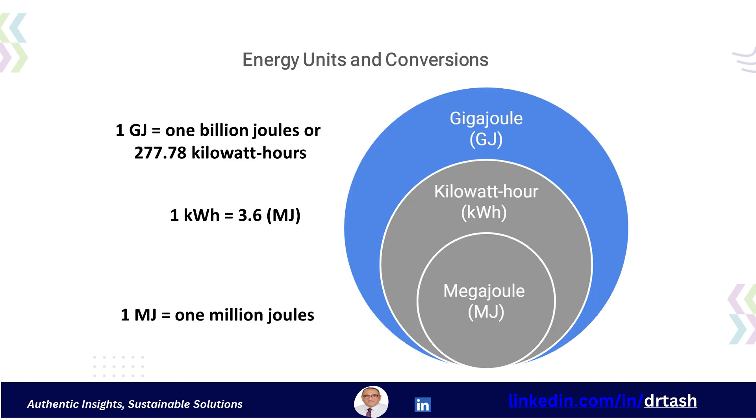Let's look at other common units that an energy manager will encounter. The kilowatt hour is a common unit, particularly for electrical energy — one kilowatt hour is equal to 3.6 megajoules. One megajoule is equal to one thousand kilojoules. One gigajoule is equal to one million kilojoules.